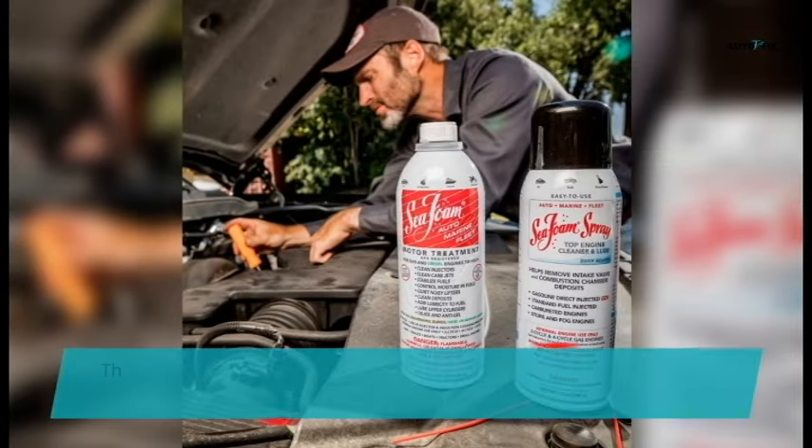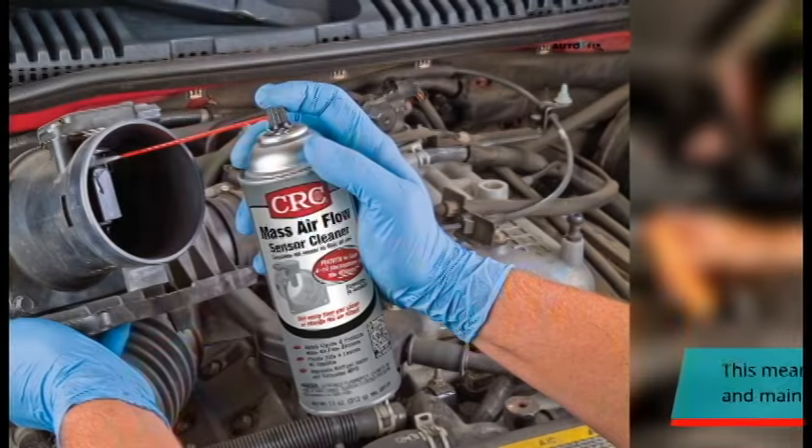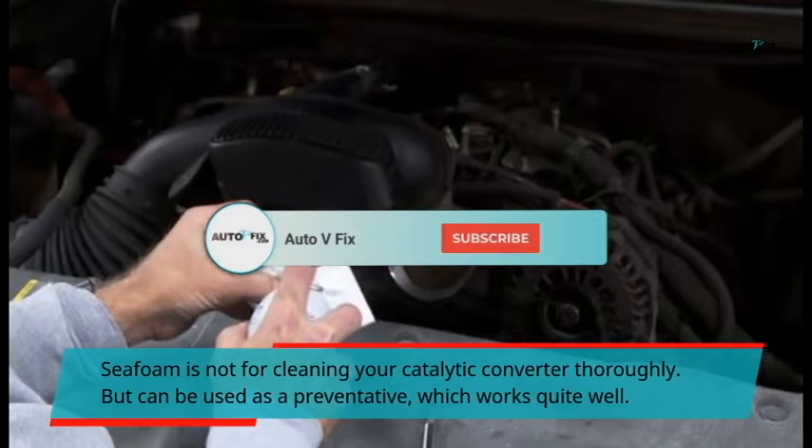This means that once those components are cleaned and maintained, it will minimize catalytic converter problems. C-foam is not for cleaning your catalytic converter thoroughly, but can be used as a preventative, which works quite well.